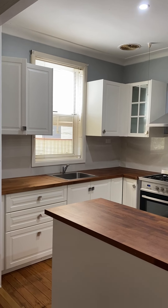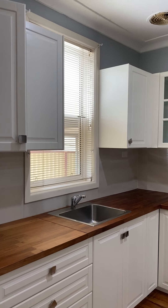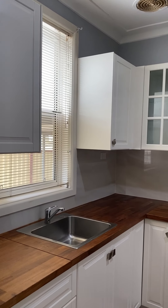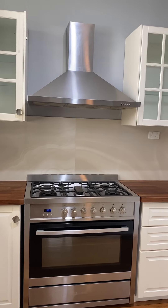Looking through now to the kitchen, it's very much a country-style little kitchen, but with a great-sized gas cooktop and oven.